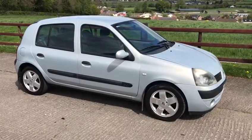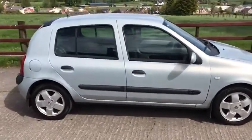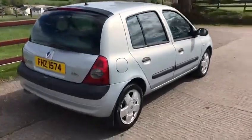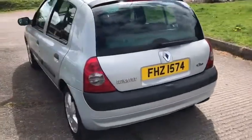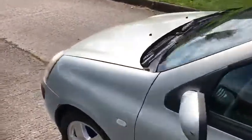Hello, here we have a 1.2 Petro Cleo, year 2004. I'm just going to walk around and let you see the bodywork. Now it's not immaculate, but for £550 the bodywork is very presentable. Perfect for a first time driver or as a cheap runabout.